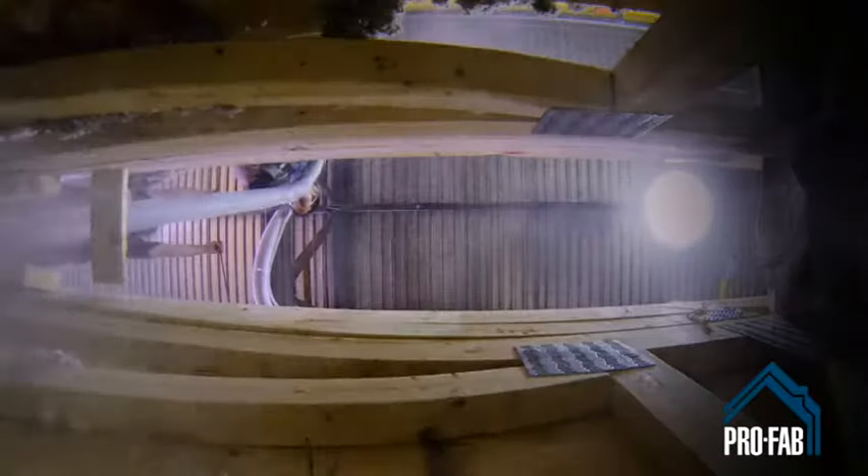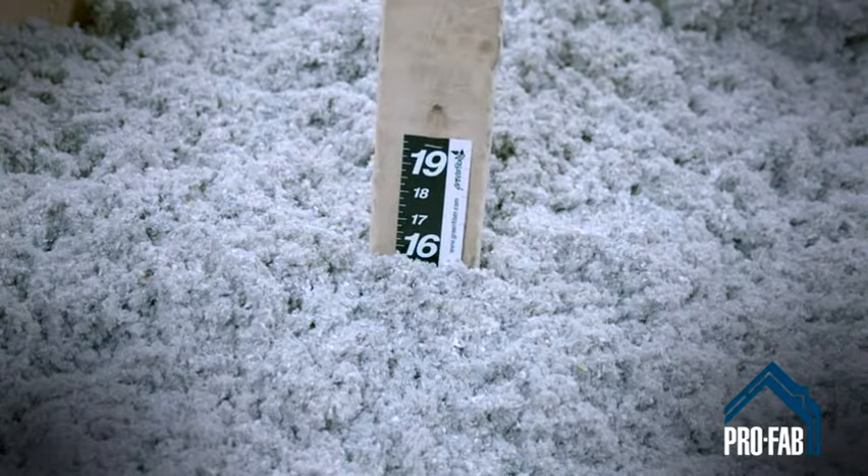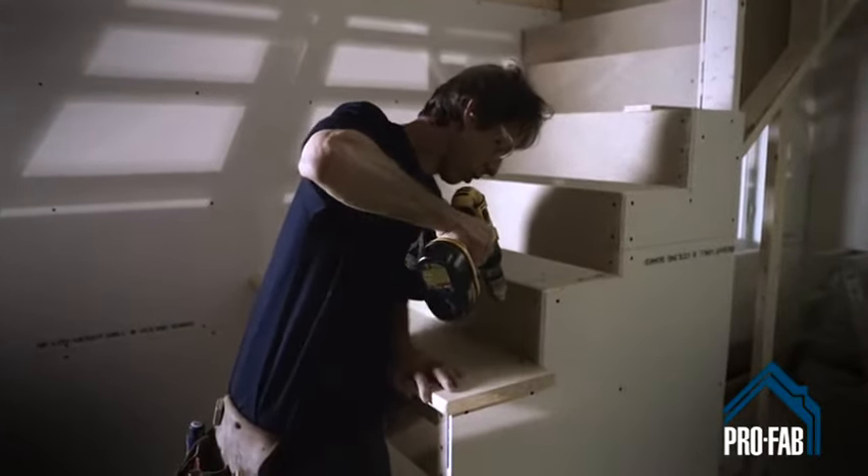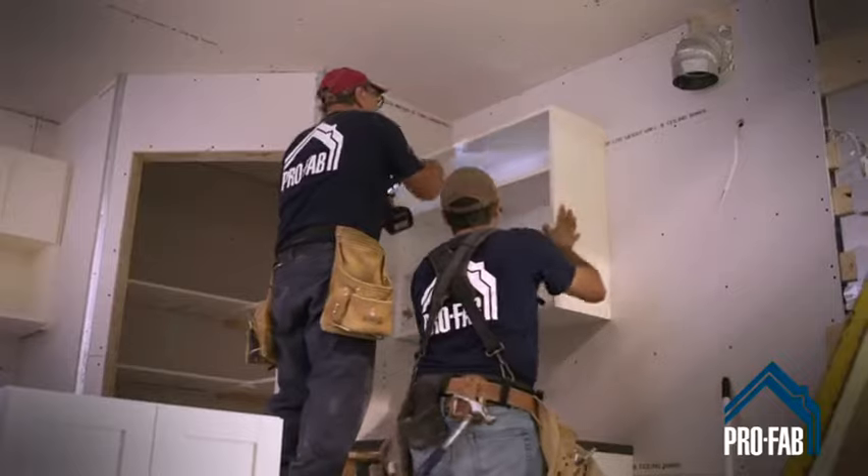They build your house as if it were their own. Here, with our competent, reliable personnel, you will also be building your peace of mind.